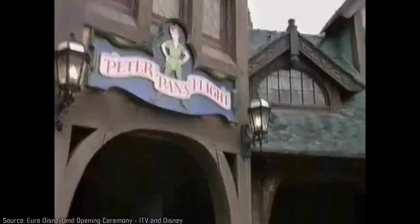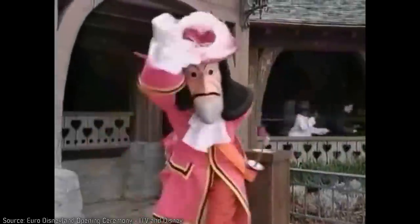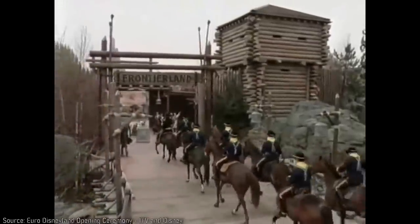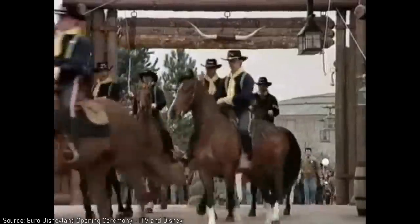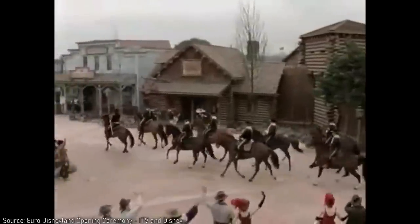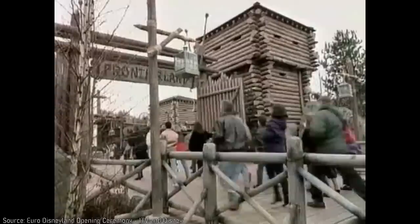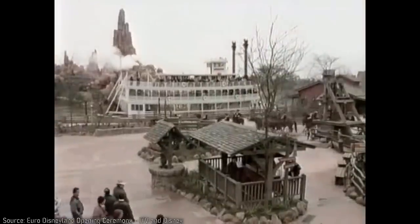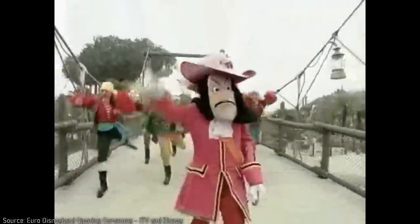It's no secret that Disneyland Paris, which opened with the name of Euro Disney in 1992, didn't meet the financial expectations of the company. This extravagantly detailed and incredibly expensive park was losing money in its first few years of operation, with attendance being far lower than predicted and guest spending not meeting expectations. There are a lot of reported reasons for why this was the case.